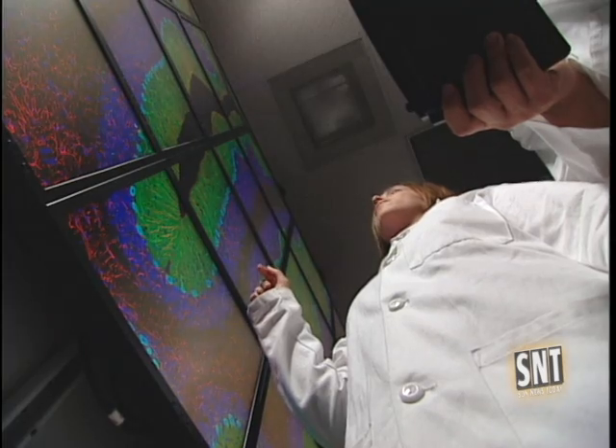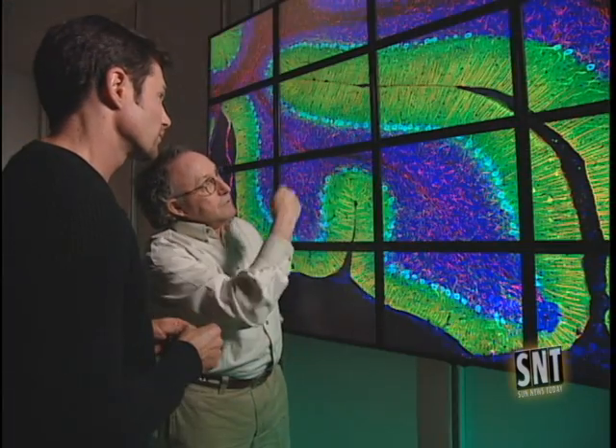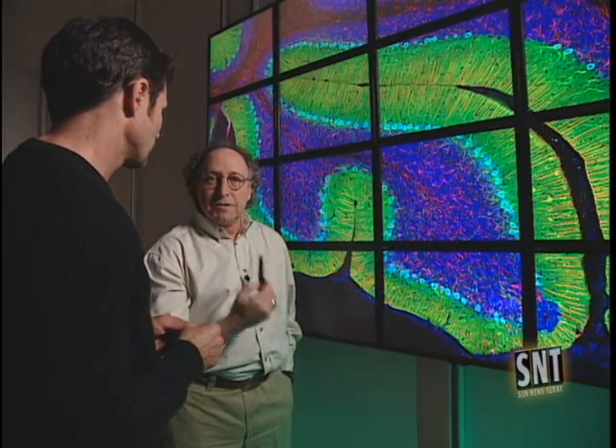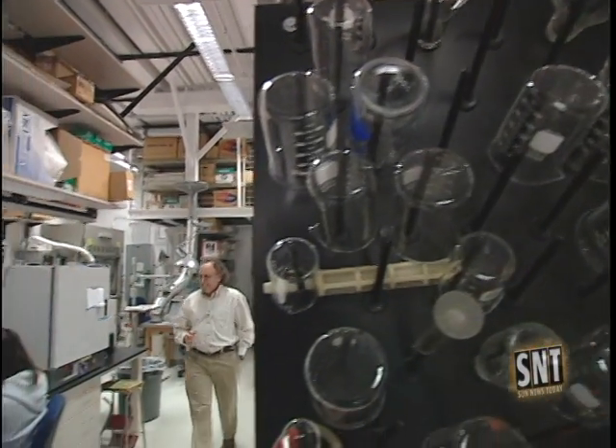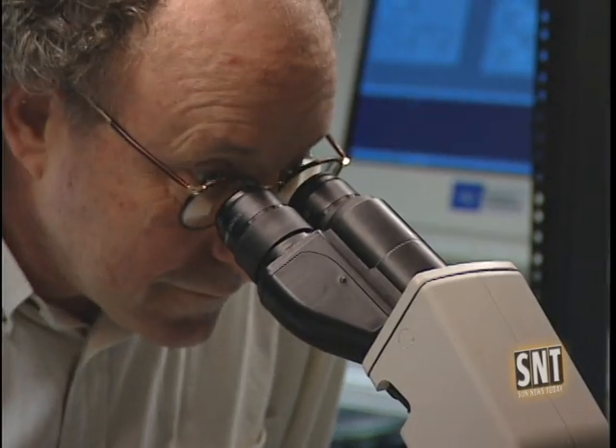The BioWall is a new tool for them and it's providing some amazing insight. This particular scene is part of an assembly of 43,000 images taken with a laser microscope. Mark Ellisman is the director of the center and a professor of neurosciences and bioengineering. He says the BioWall is giving researchers a clearer picture into how the brain is connected, resulting in a more rapid understanding of the relationship between components.